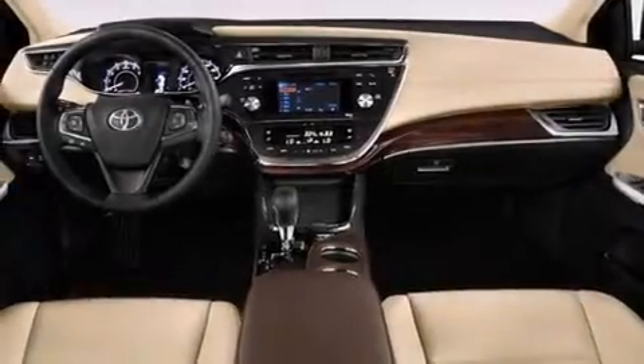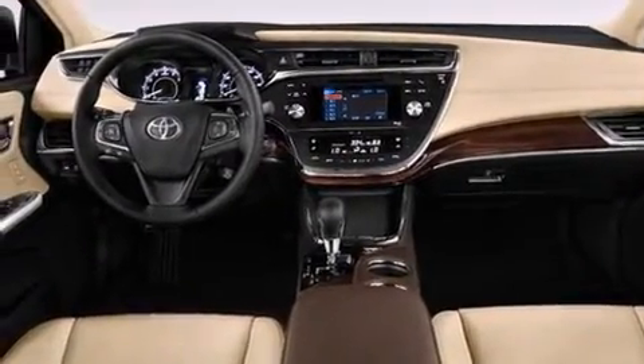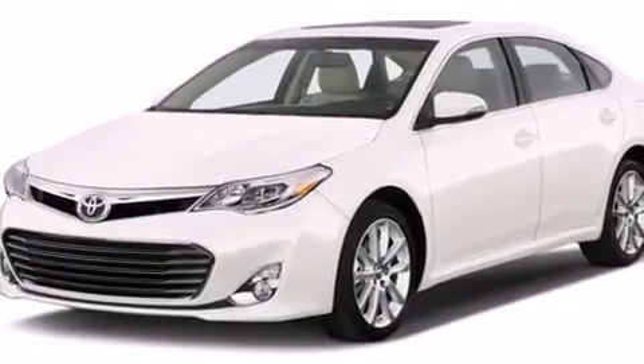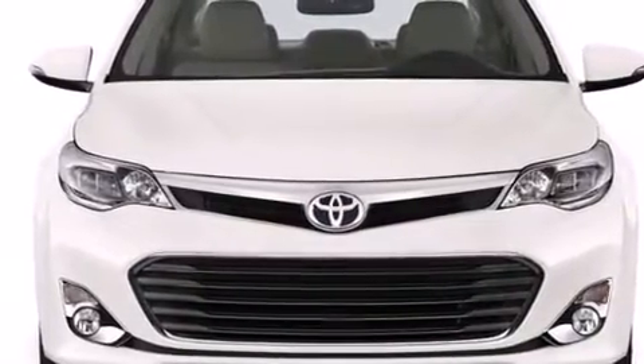Rear curtain airbags, rear seat childproof door locks, a pass-through rear seat, an auto-dimming rear-view mirror, and the heated second row seats can warm your passengers up in seconds, keeping them comfortable the whole trip.